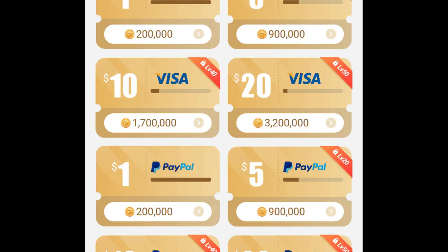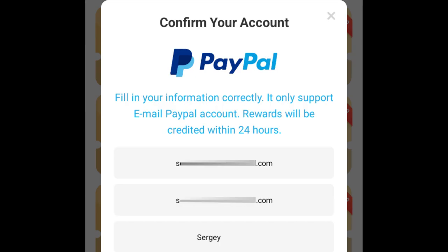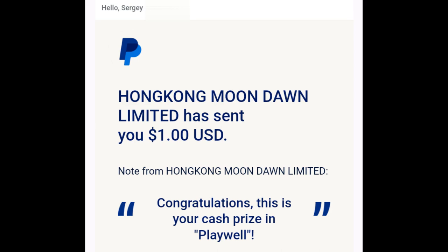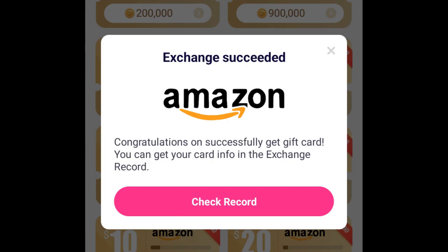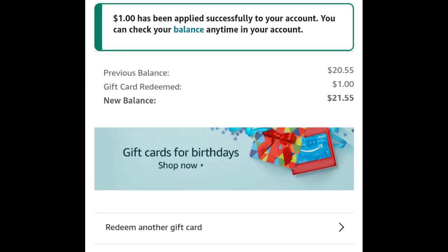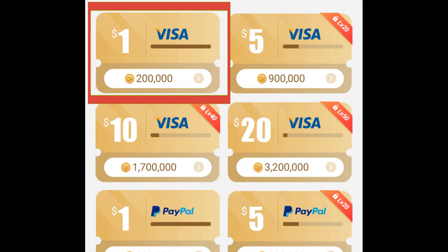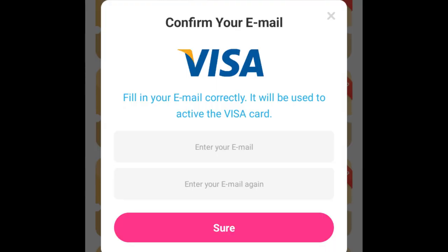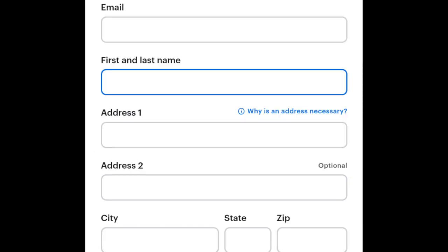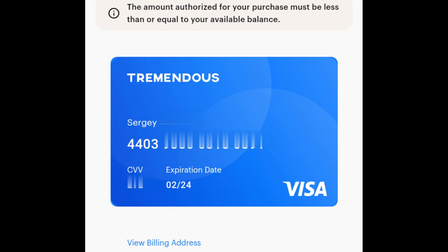Let's actually check what works out of these options. First is PayPal — entering my account, and I received $1. Amazon is next — they provided the gift code, I applied it to my balance, and it worked. And the last one is the Visa gift card — I submitted my email, they provided a link to a virtual Visa website, I filled out some information, and I got a virtual Visa card.